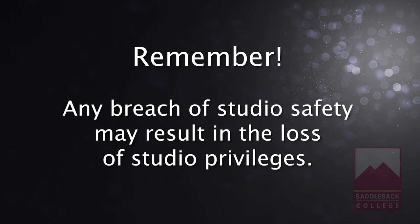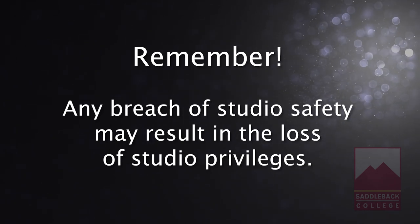Remember, any breach of studio safety may result in loss of studio privileges. Be aware.